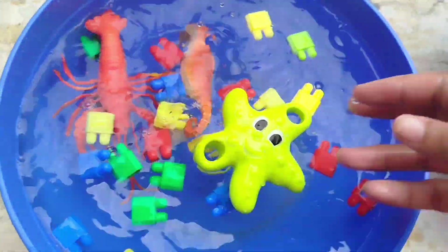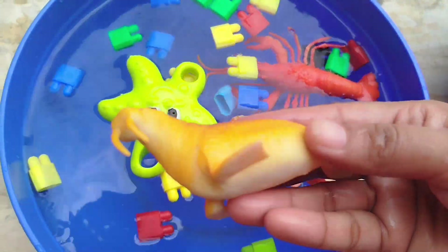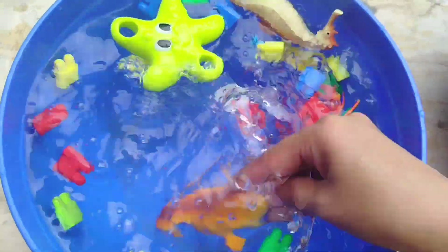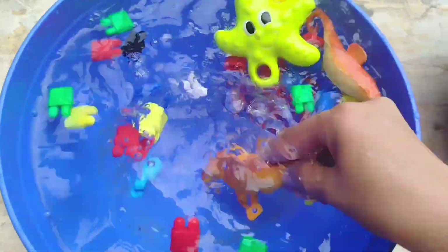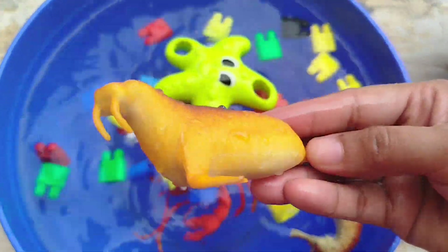The next sea animal is a walrus. This is a walrus. A walrus.